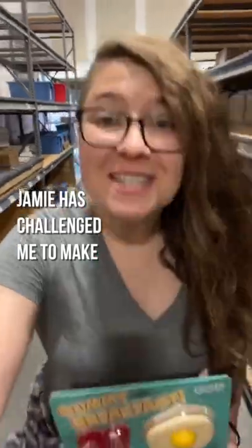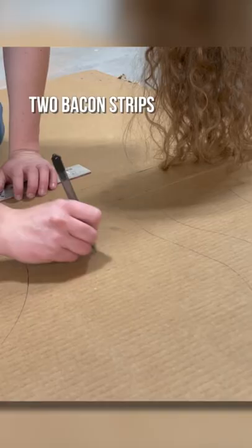Jamie has challenged me to make a giant version of our gummy breakfast, so I'm going to make him one 100 times bigger. I'm going to make one fried egg, two bacon strips, a stack of three waffles, and of course I'll need butter and syrup.